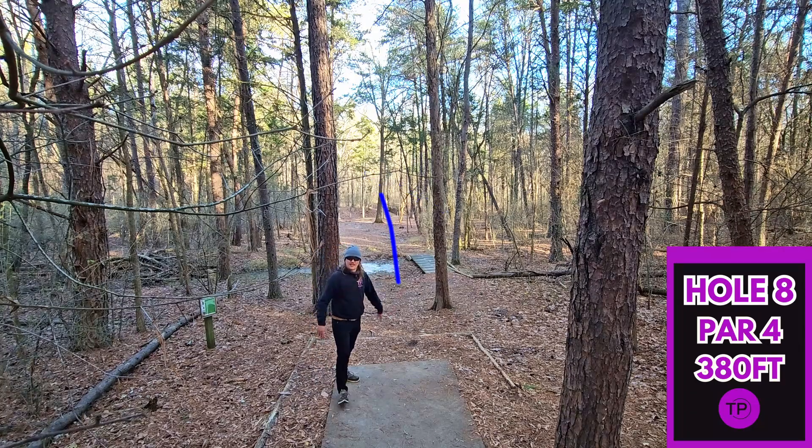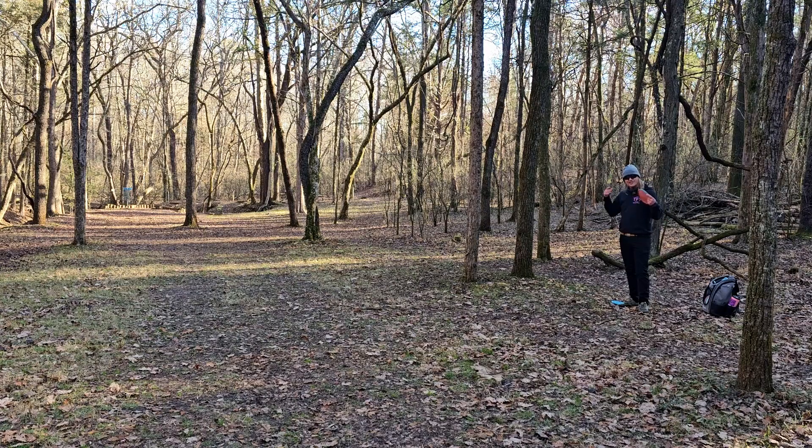I think we nailed that — well, we nailed it all right into an absolutely terrible lie. We still have 140 feet to the pin, and guys, I have to admit, this pin location is absolutely gorgeous. We are going to send the Envy on a big anhyzer. Hopefully the stability hooks up for us at the end.